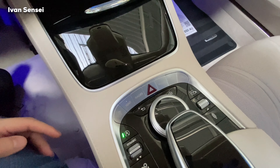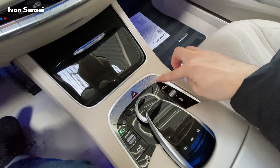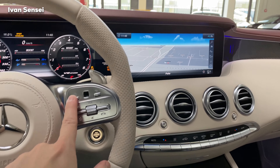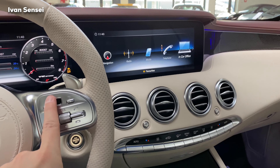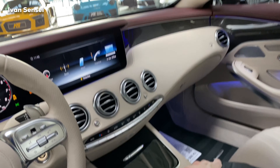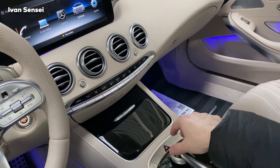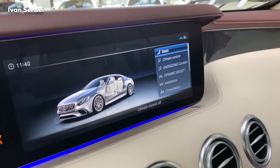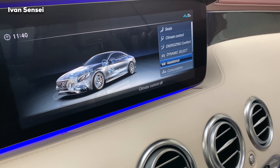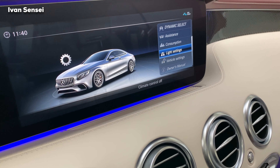Here you have controls for the radio, navigation, dynamic media, and telephone. I want to show you the COMAND system quickly — you can operate it here on the steering wheel or here with this toggle. In the vehicle settings I want to show you what you can change: massage seats, energy. Actually I can smell the perfume which is diffused into the cabin — that's really, really crazy.